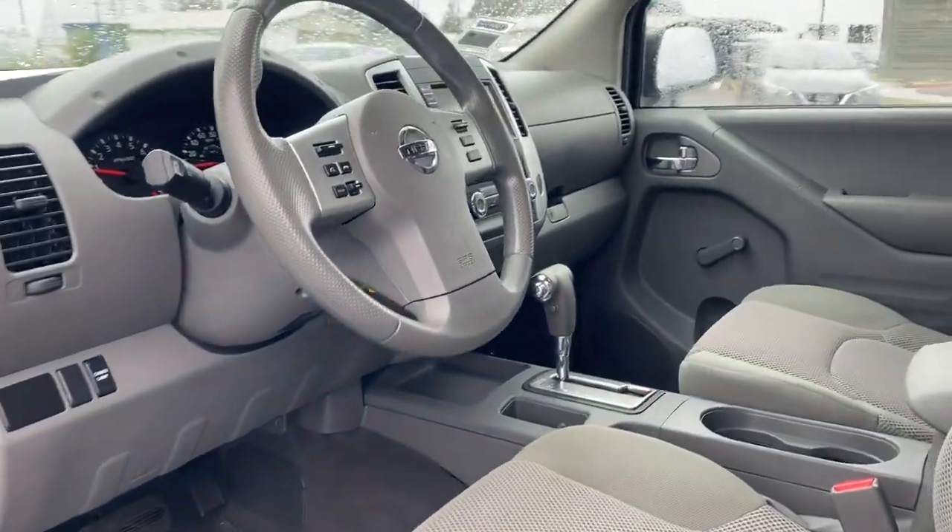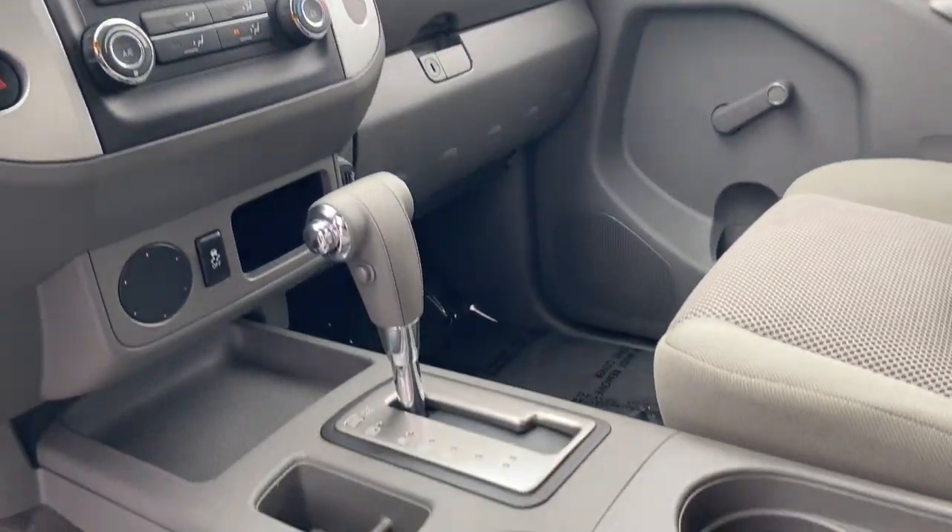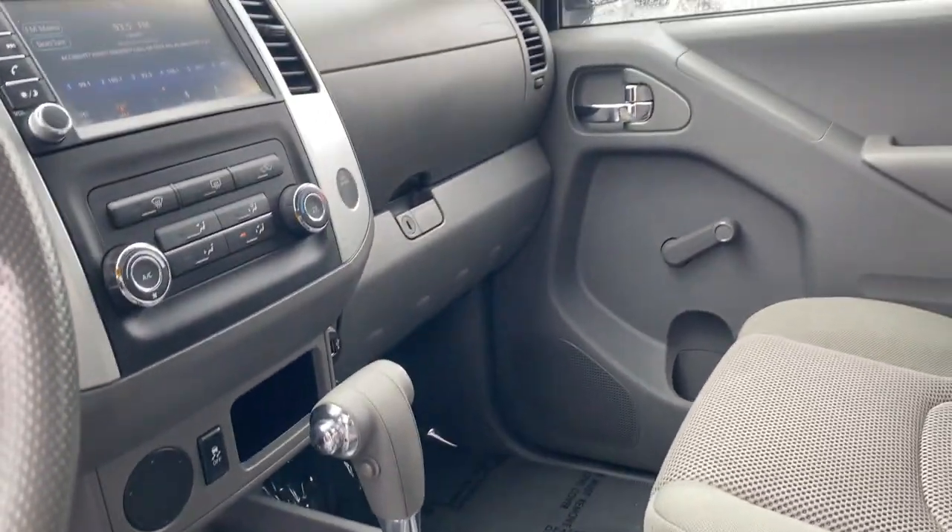Add a little creature comfort to your work day when you're at the wheel of this Frontier. Come in for a fun and easy test drive. Our team will make it the best part of your day.